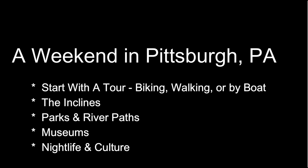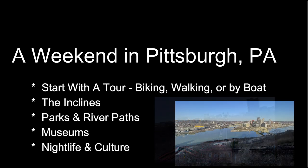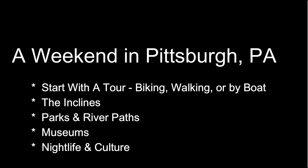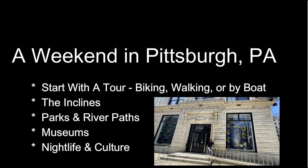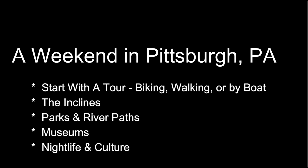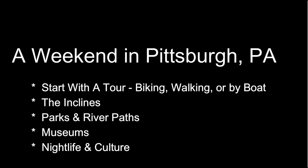Starting with a ride up an incline — you can't really do Pittsburgh without taking in an incline up Mount Washington and taking in the views. After that we'll talk about the many park and river options you have to choose from, and then all the museums. You'll certainly have to pick and choose from our list as you won't have time to hit them all. Finally, we'll cover three nightlife and culture areas you won't want to miss.